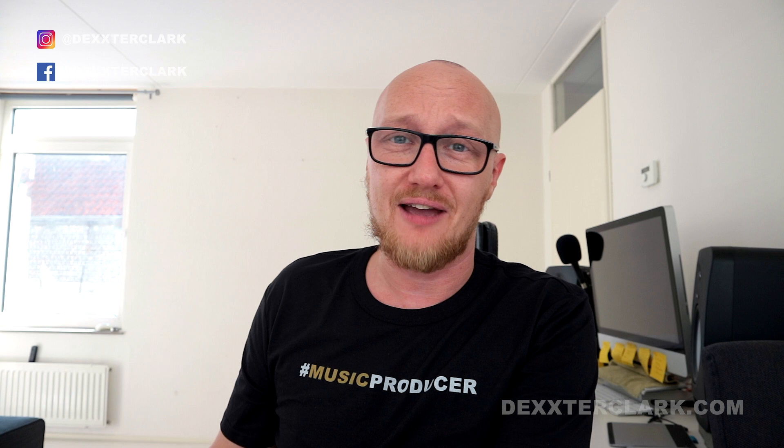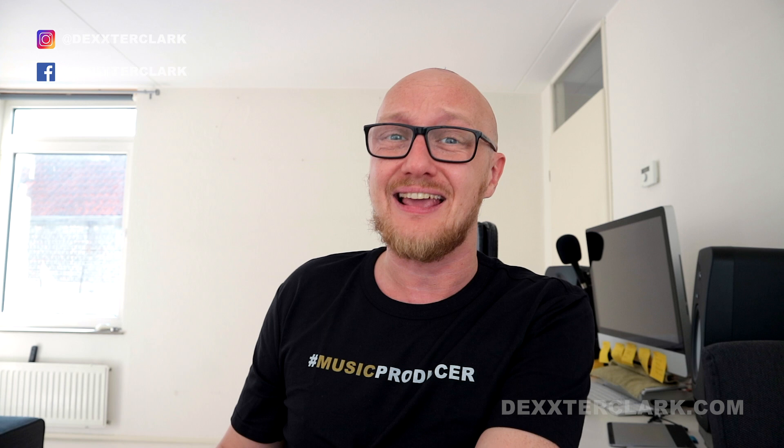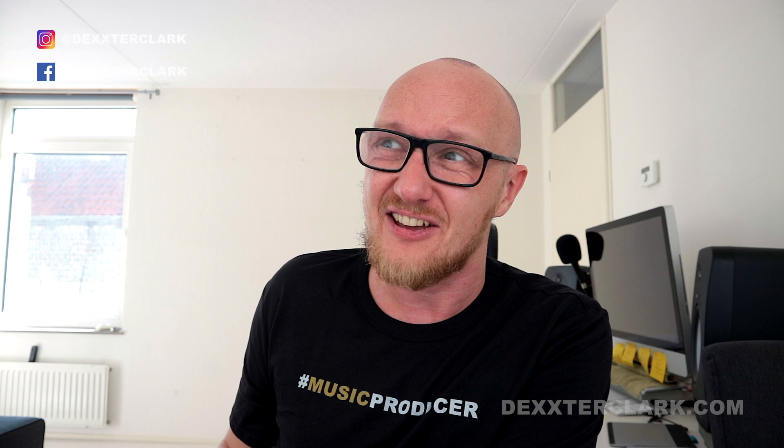Let's talk about pricing. The base model is 6,000 euros. If you want the screen, that's another 5,000 euros. And if you want the stand for the screen, that's yet another thousand euros. That's a lot of money for a stand — I think it's the most expensive stand in the history of computing.